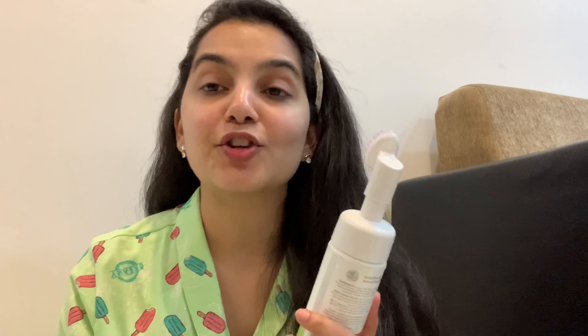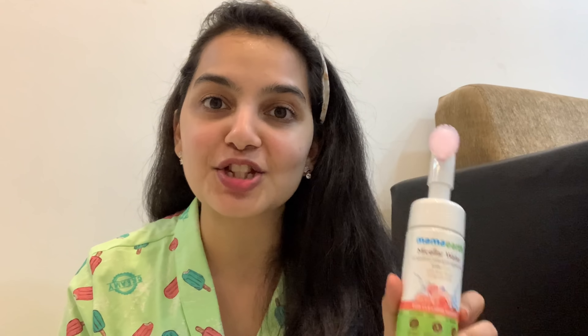I wet my face, pump it out, and you can see there's a foam that comes out. I just pump some more and I think my lips and my eye area require more. I just washed my face and I have nothing on — I'm really impressed with this product. The brush is very gentle on your skin and it deeply exfoliates. It also has a very light, soothing rose fragrance which I absolutely love. If you're looking for a good foaming makeup remover, I would definitely suggest this — it also has the goodness of glycolic acid. You can buy this product on Amazon, Flipkart, Nykaa, Purple, and also on the Mama Earth website. You can use my code NISH20 to get 20% off on all your orders on MamaEarth.in.